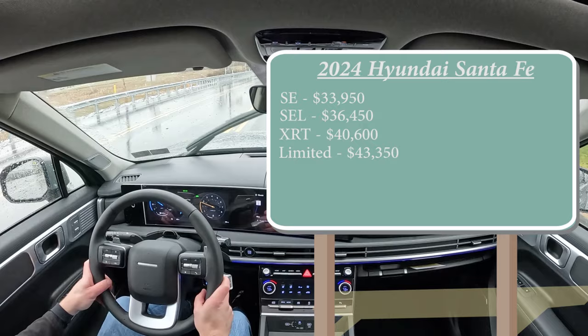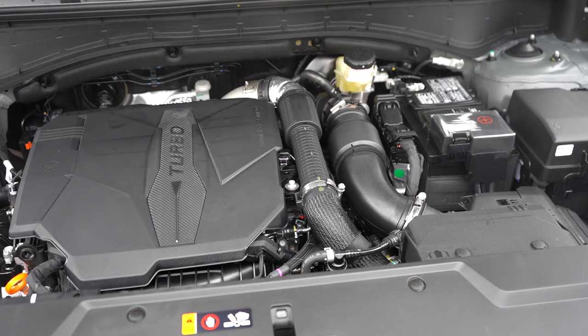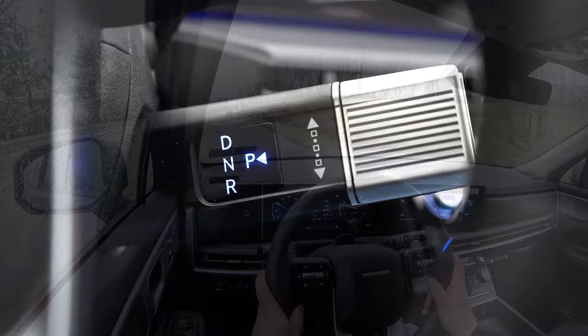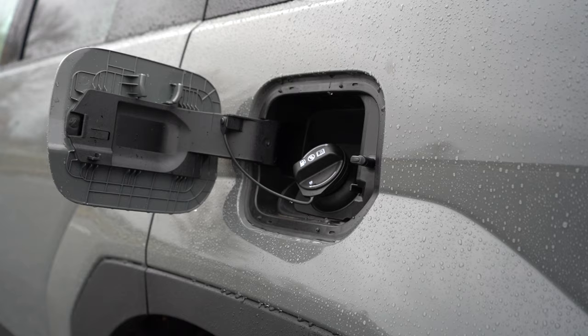Regardless of trim level, the powerplant is the same: a 2.5-liter turbocharged four-cylinder putting out 277 horsepower at 5,800 RPM and 311 lb-ft of torque at 4,000 RPM. Power is sent through an eight-speed wet dual-clutch transmission. Zero-to-60 should come in at approximately 7.6 seconds. MPG is 20 city/29 highway for FWD and 20 city/28 highway for AWD, running on regular unleaded.